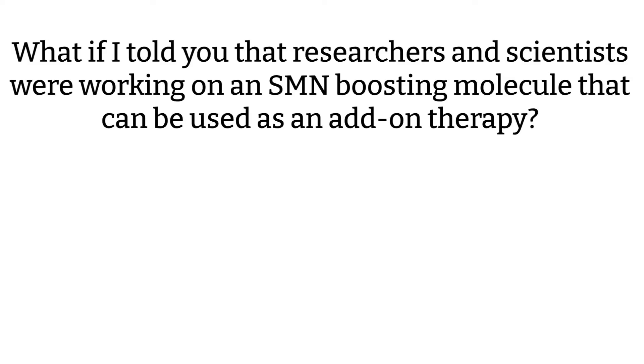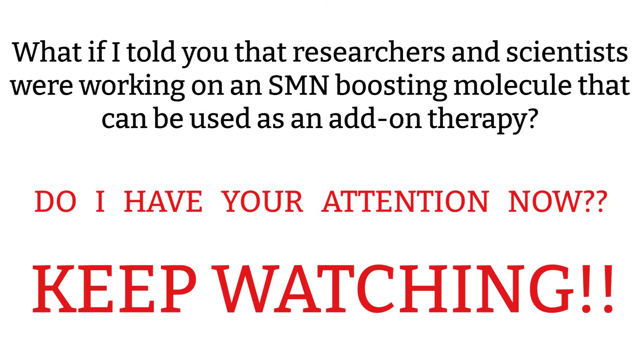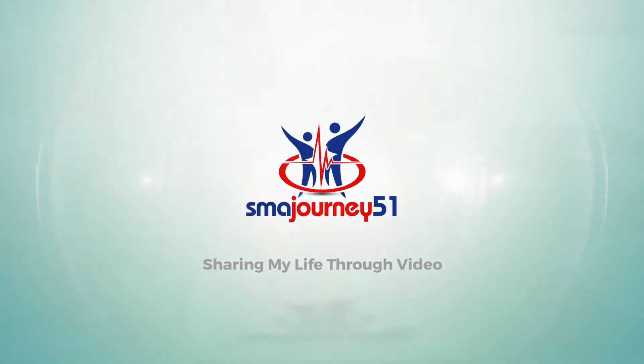Thank you for joining us. Hey everybody, welcome to the SMA Journey 51 vlog.